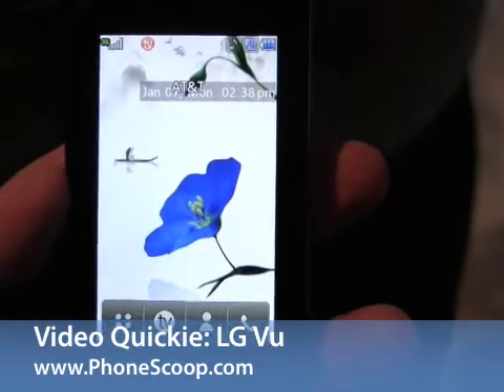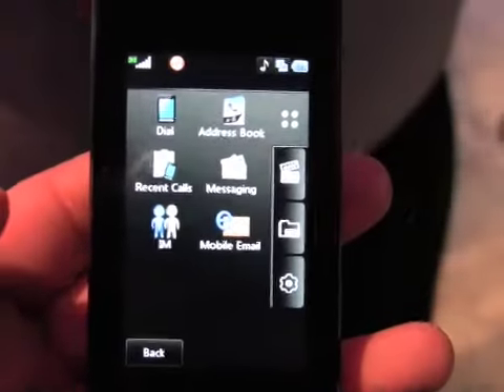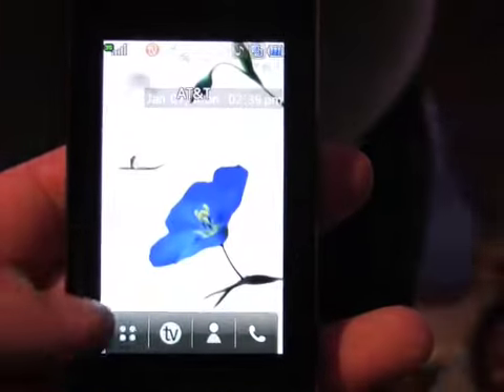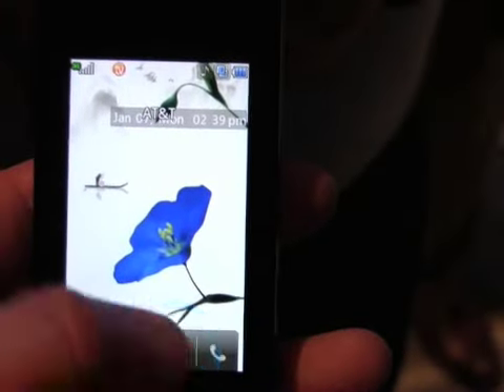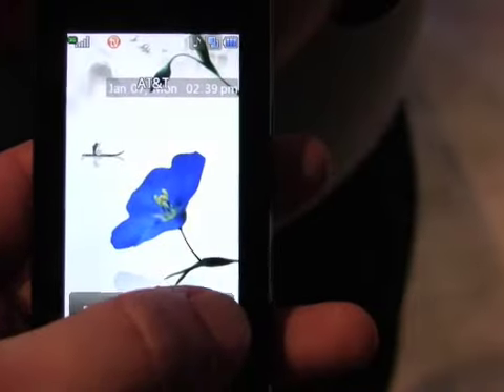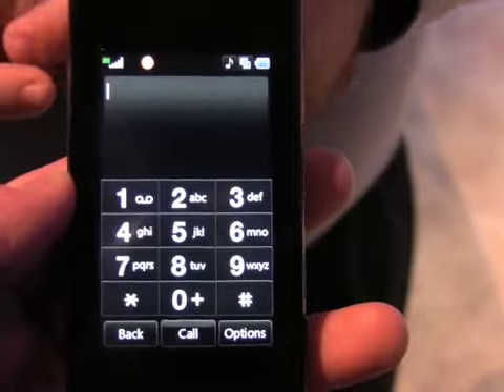Here is the LG View, which is similar to the Voyager with its basic operating system. You can see we get a short menu here of connectivity. We can go back — there's TV, here's contacts. We can go back and of course go to the phone application. As you can see, it looks almost identical to the Voyager.